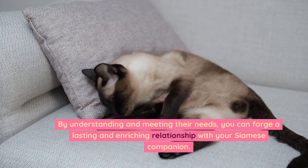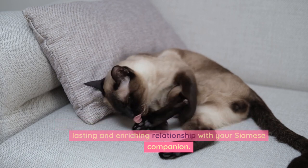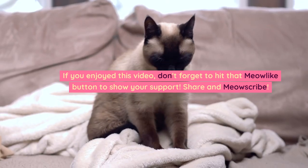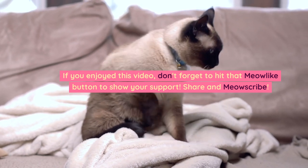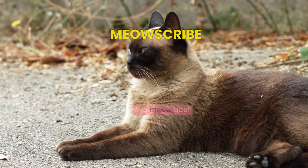By understanding and meeting their needs, you can forge a lasting and enriching relationship with your Siamese companion. If you enjoyed this video, don't forget to hit that meow-like button to show your support. Share and meow-scribe — we meow you!